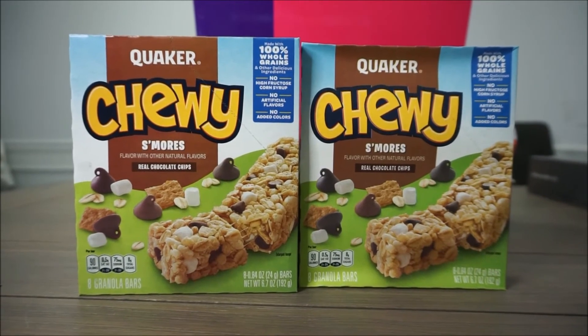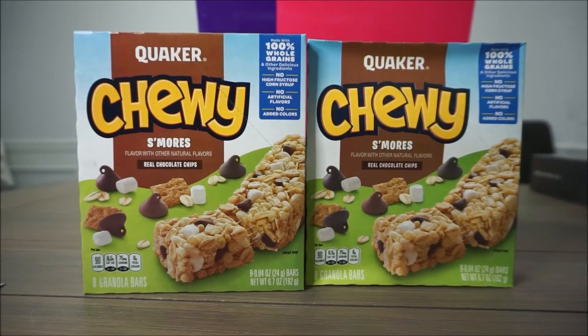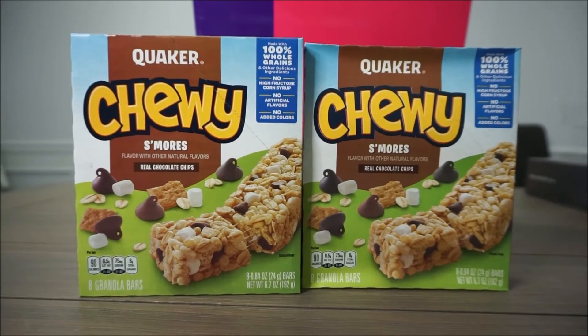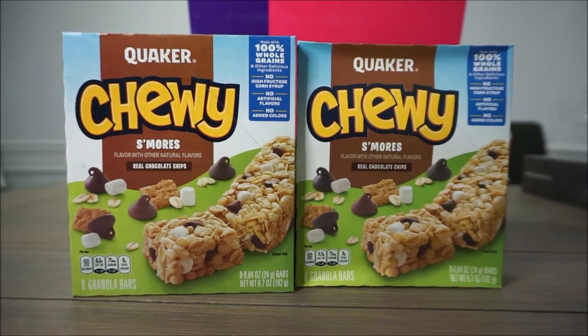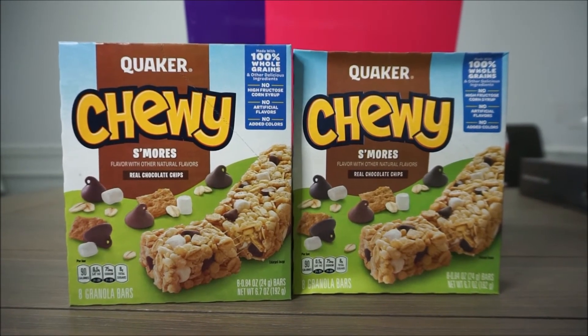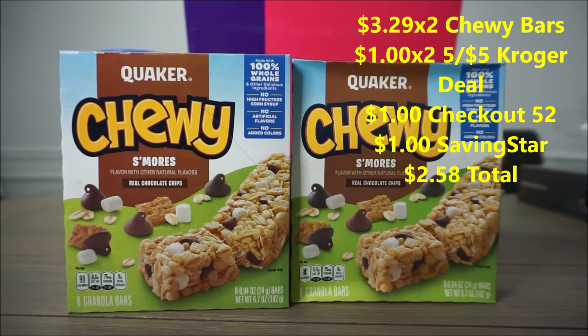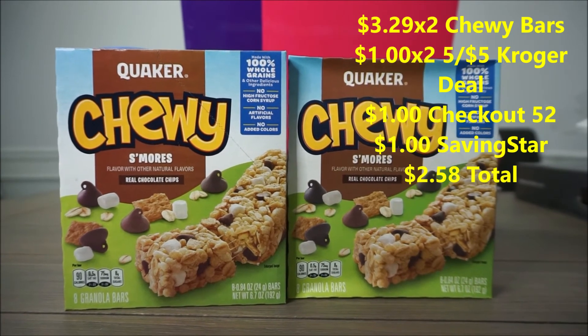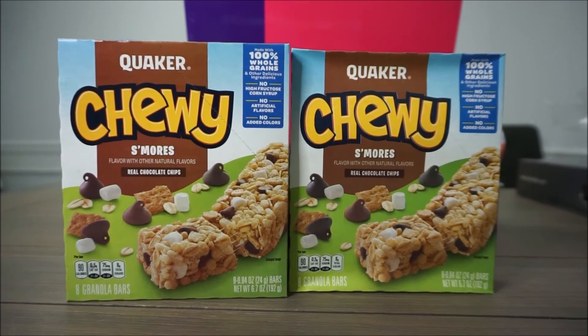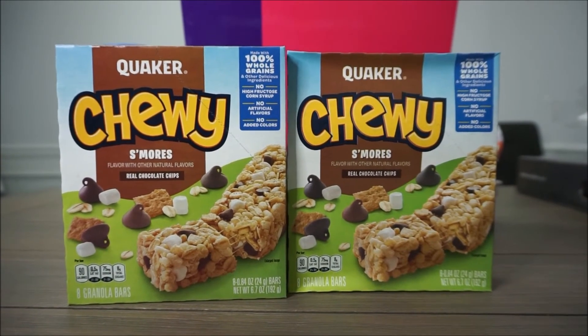These Quaker Chewy bars are also on promotion for the buy-five-get-five-dollars-back deal. They are $2.29 each — you must buy two, making them $4.58 out of pocket. There's a $1 rebate back on Checkout 51 and also a $1 off back at Savings Star, making this $2.58 for both boxes.